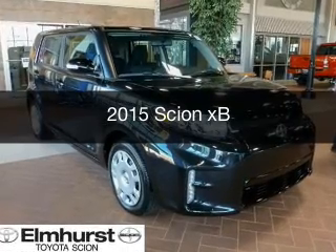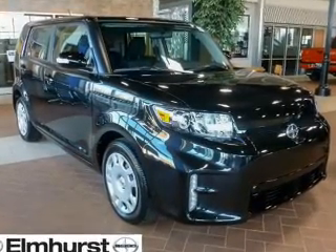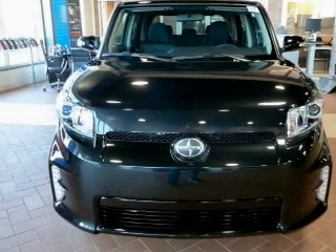This is a new 2015 Scion XB. It's powered by front-wheel drive, a 2.4-liter 4-cylinder engine, and a 4-speed automatic transmission.